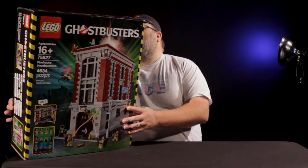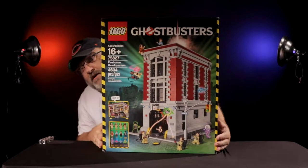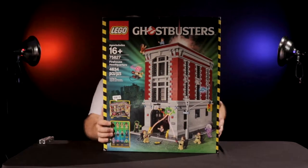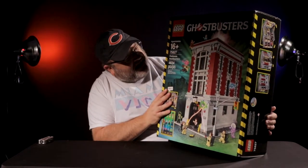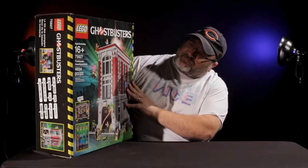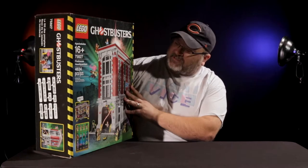It's probably going to take a day or two to do this. So let's talk about this for a second. As you can see, it is just humongous. Huge. It's big. It's 4,634 pieces. And it's set number 75827, Ghostbusters Headquarters - or it's called the Firehouse Headquarters.